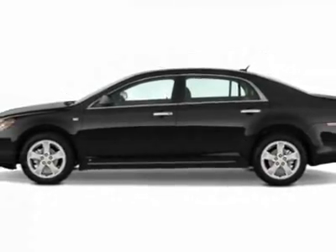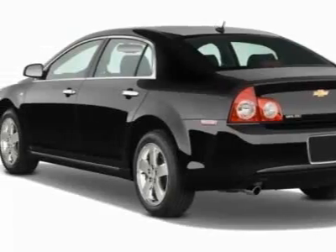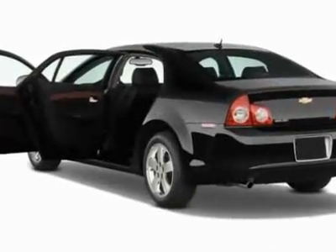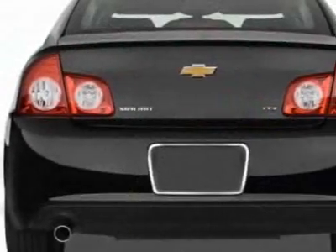This Malibu boasts a 2.4 liter inline-four engine and has a 6-speed automatic transmission. Additional options for this vehicle include the floor mats, carpeted front and rear.